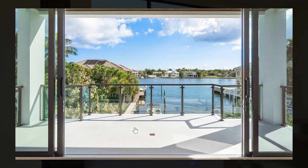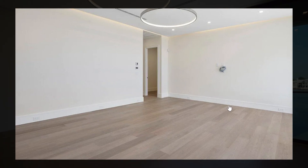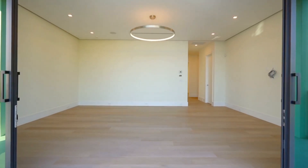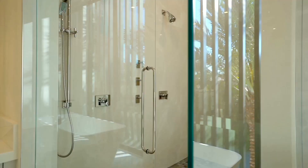Upstairs, you have the master suite offering beautiful water views. This room is extremely spacious and could look absolutely gorgeous when furnished. The bedroom features a huge bathroom with dual vanities, a makeup table, a large shower, and a private balcony as well.